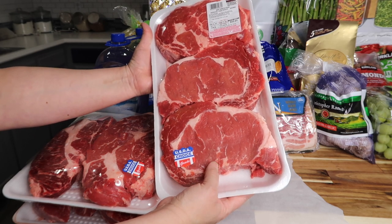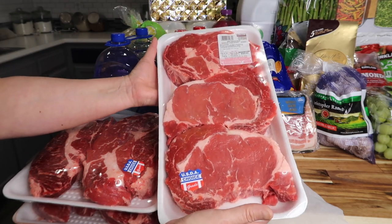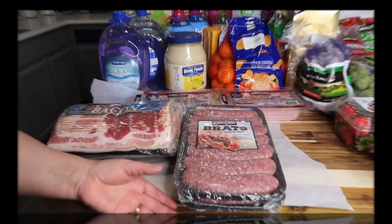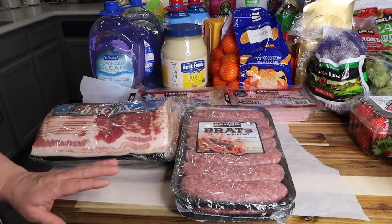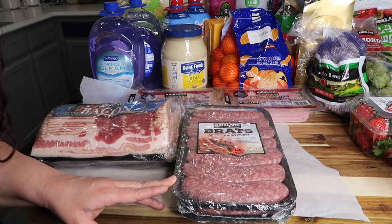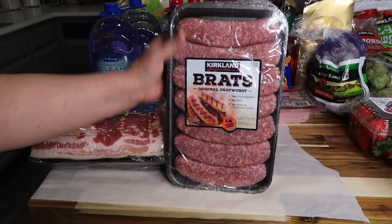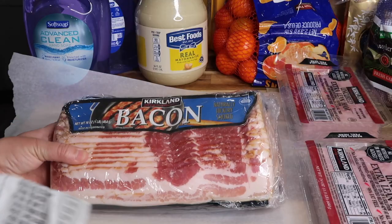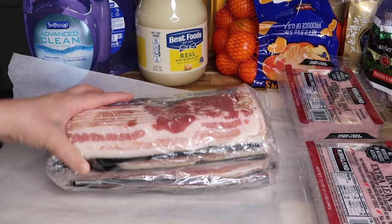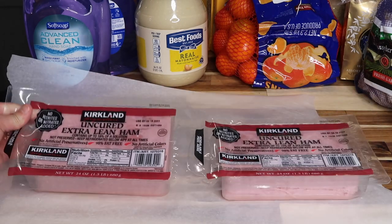The beef ribeye steaks were $13.99 a pound, so $50.64 for three steaks. Then we have Kirkland brats, original bratwurst — 28 ounces, quarter-pound links — for $12.49, and it's a double pack. Then we got some Kirkland bacon.